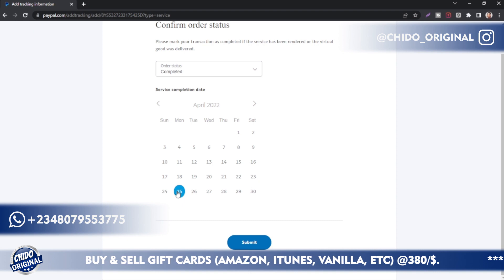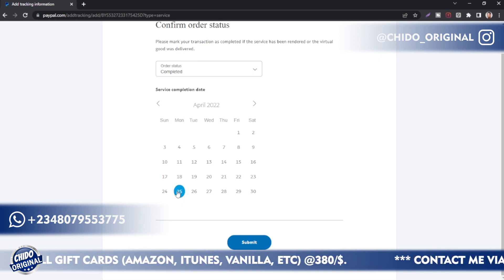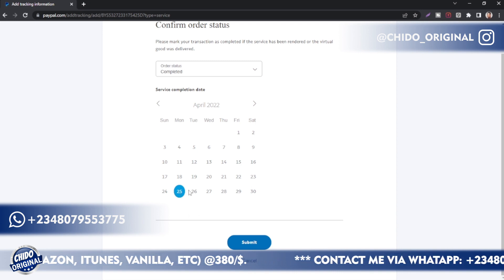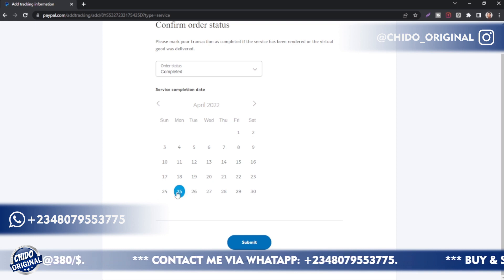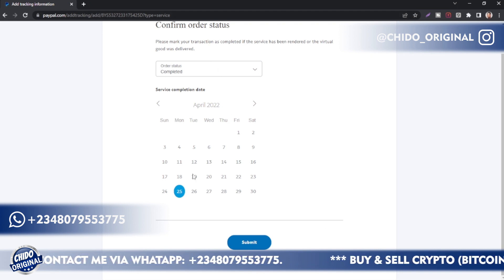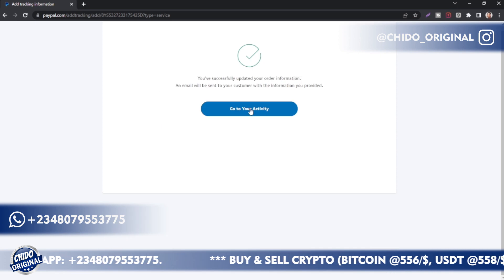Either put the current date or a back date. As for me, I'll use a back date to indicate I've already fulfilled the order. If you put a future date it means you are yet to fulfill the order, so you won't get your money sooner. Today is the 26th — the day I'm recording this video — so I'm putting the 25th as a back date, meaning I've already fulfilled this order on the 25th of April.